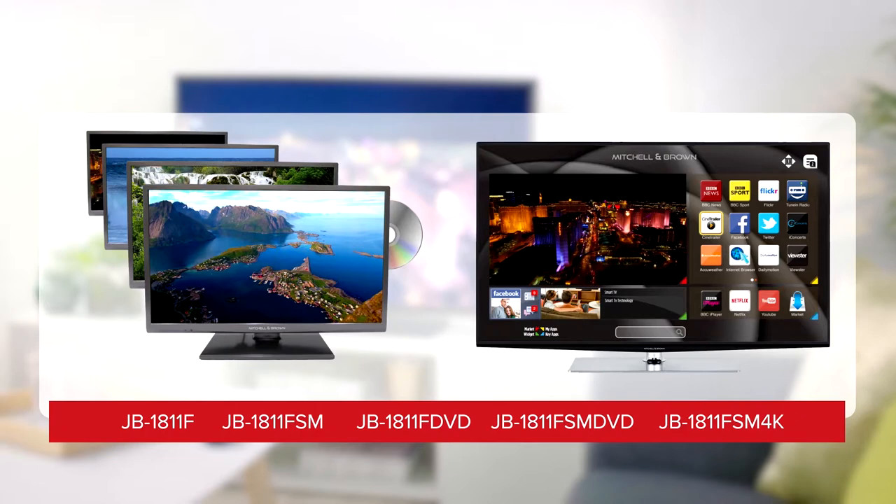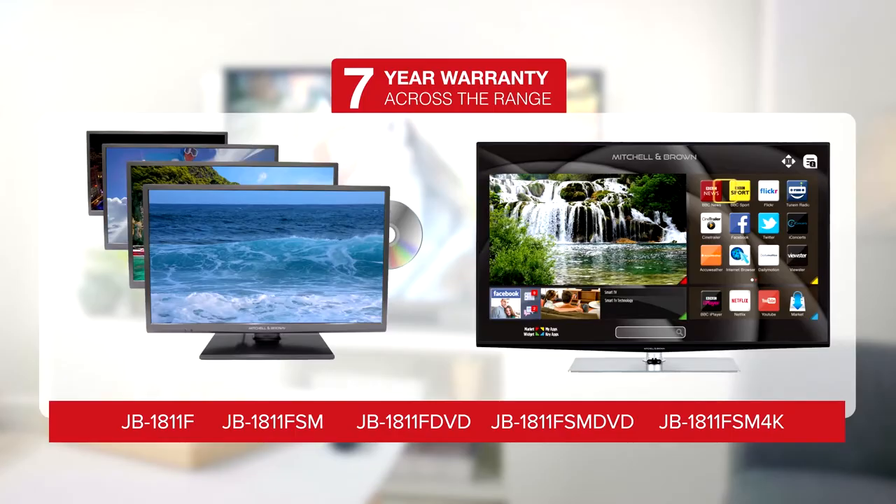The Mitchell & Brown range of televisions — superb quality, superb performance, and all backed by an industry-leading 7-year warranty. Feel good with Mitchell & Brown.